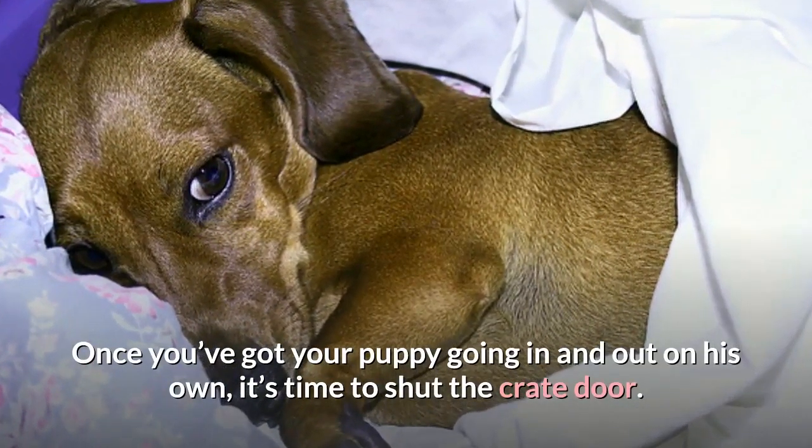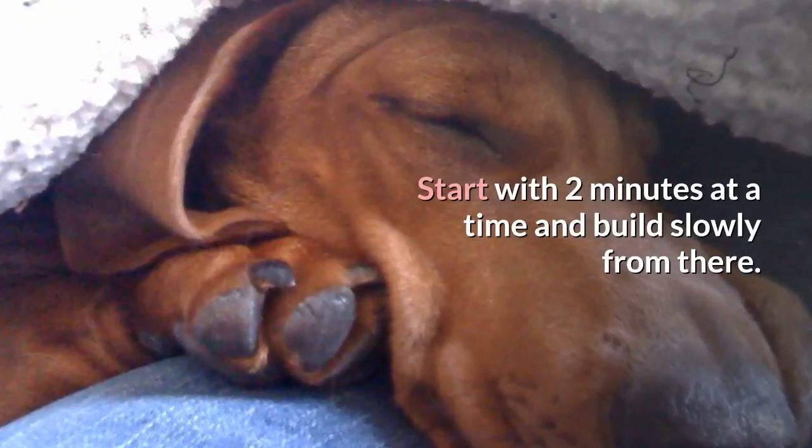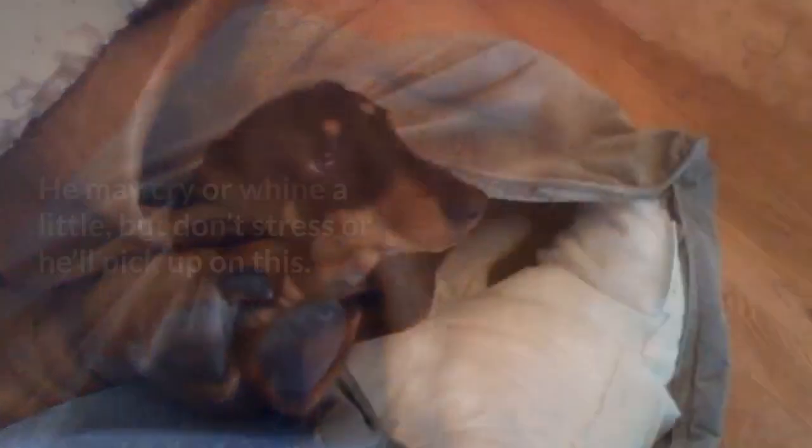Tip ten: never cave and let the dog sleep with you. Once you've got your puppy going in and out on his own, it's time to shut the crate door. Start with two minutes at a time and build slowly from there.